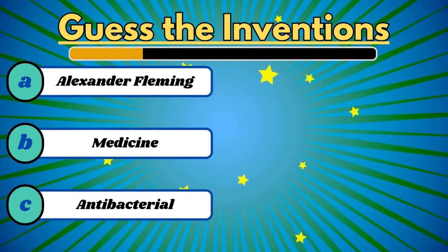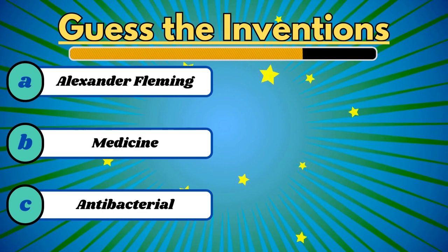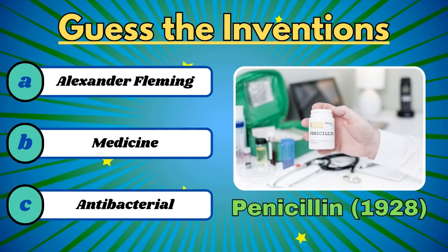This transformed medicine with the first antibiotic. It's penicillin.